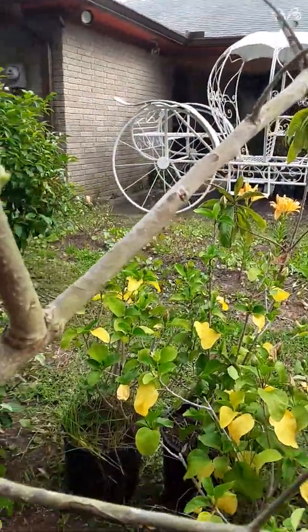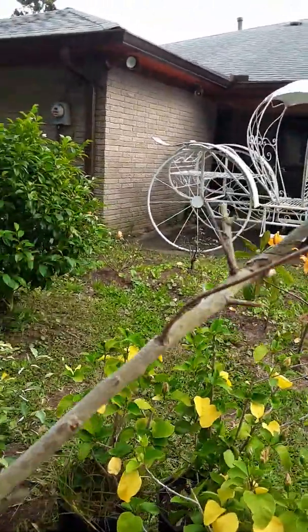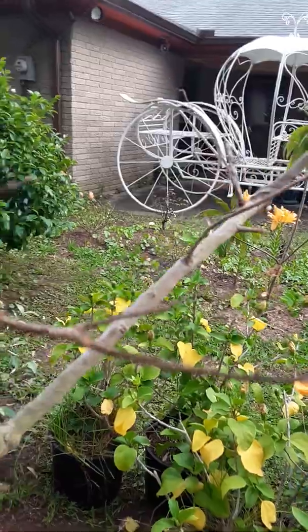I have good news — very good news. I saw new growth, so it's alive! Thank goodness it's still going. There are signs of new growth on it.